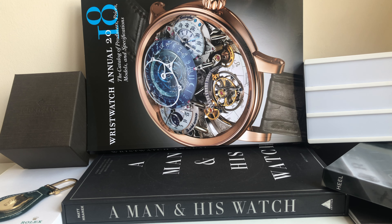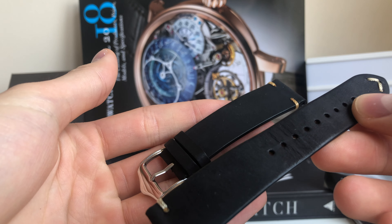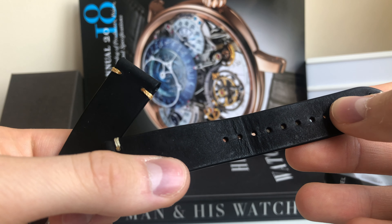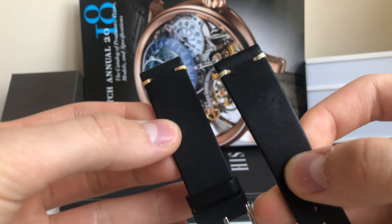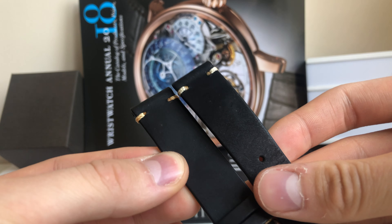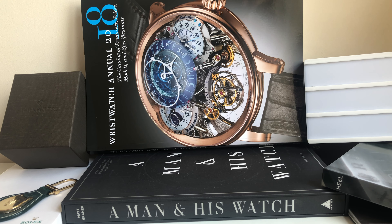The first option is of course a classic black leather strap — it's vintage inspired. You can see this artificial aging done to this strap. I simply love this combination because I started as a huge vintage enthusiast, so that's a natural way of me appreciating the old stuff.